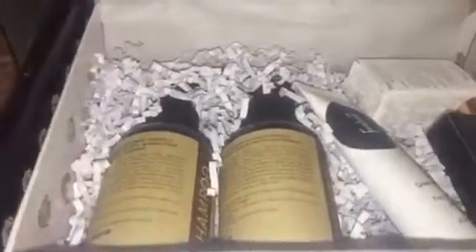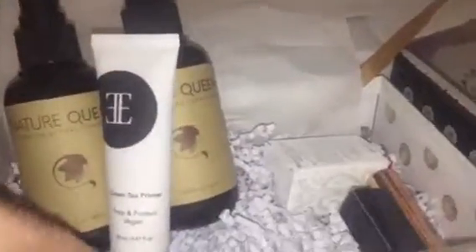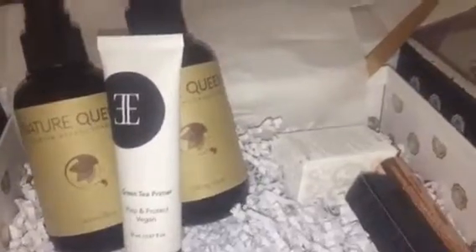Inside we have all kinds of great little beauty products. I love beauty box subscriptions because makeup and beauty products are pretty expensive, so you want to know whether you are going to like them or not. This is a great and low cost way to try out a bunch of things before you go out and buy them. We have Nature Queen — a shampoo and conditioner. Then we have a green tea primer, prep and protect, and it's vegan. So that's really cool.